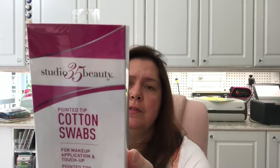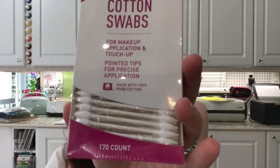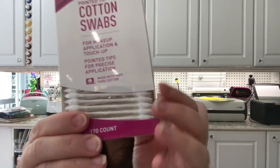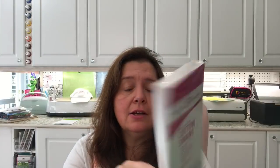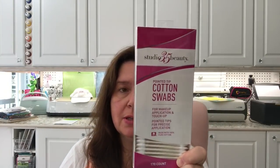Another item in the health and beauty aisle were these pointed-tip cotton swabs. These would be great especially when I need to touch up my mascara. I like the size and of course I bought two boxes — one box will go in with the makeup stuff in the bathroom and the other box will stay here in my studio to be used for crafting purposes.